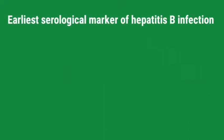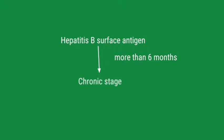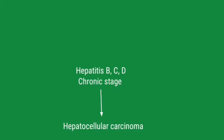What is the earliest serological marker of Hepatitis B viral infection? Hepatitis B surface antigen. What can you say if it is present for more than 6 months? The patient has gone to the chronic stage of Hepatitis B viral infection. Tell me a complication of chronic Hepatitis B. Hepatocellular carcinoma. What are the other Hepatitis viruses that can cause hepatocellular carcinoma? Hepatitis C and Hepatitis D.